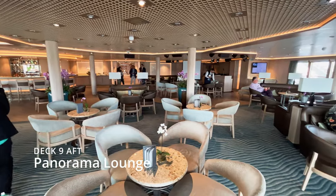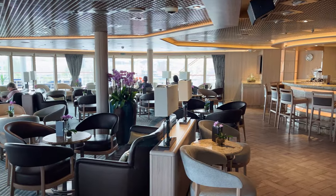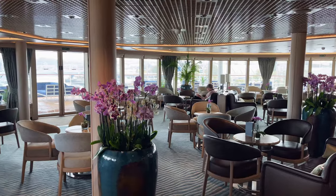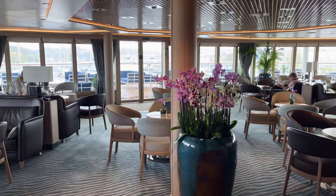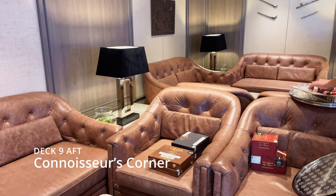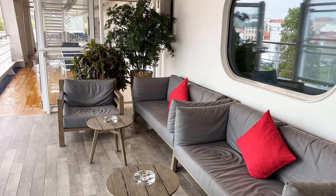Panorama Lounge is a peaceful retreat that is the perfect place to break away as you sit back and watch the world go by. Right next to it, the Connoisseur Corner is where you can taste excellent cigars, cognacs and whiskies, both inside and outside.